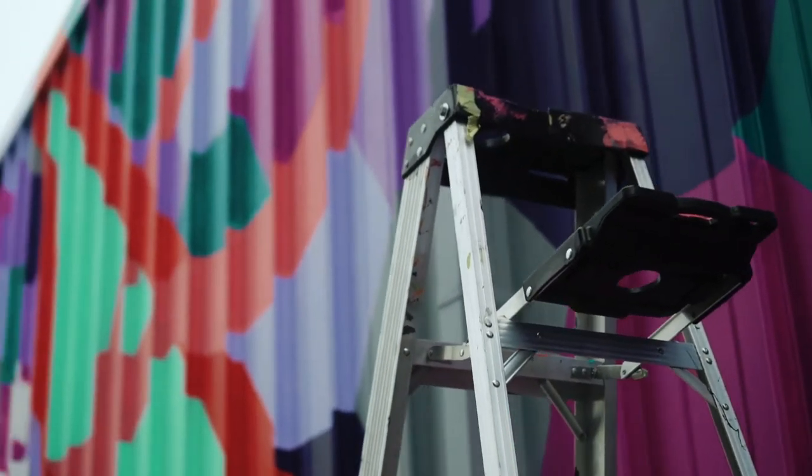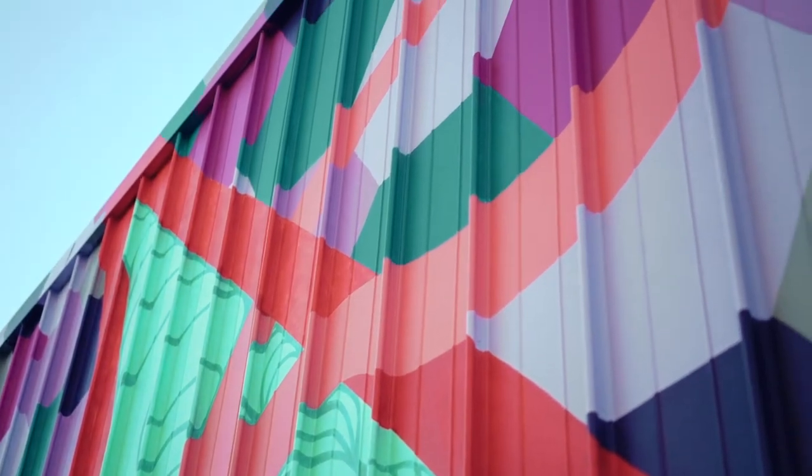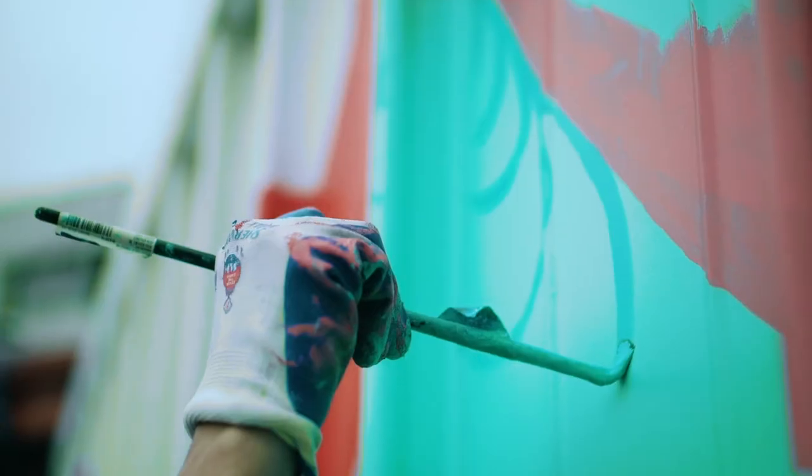I'm Kim Carlino. I'm an artist and I'm creating a mural for Arsenal Yards. My style is geometric abstraction. I work with geometric forms, pattern, color, and organic shapes.